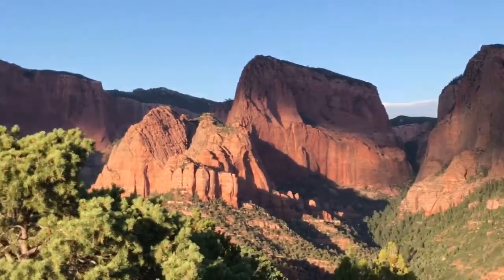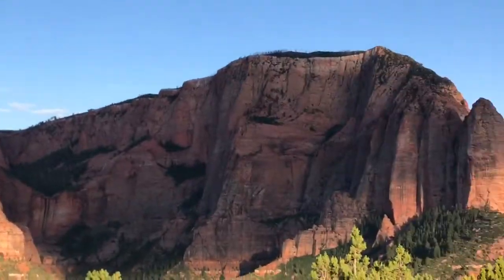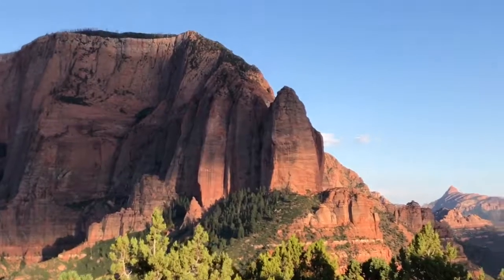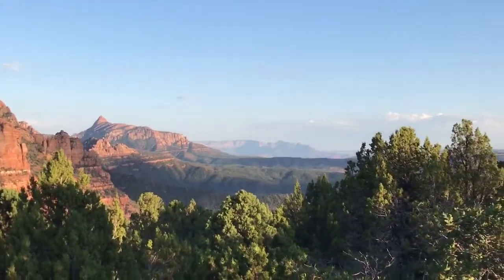So this place is really neat. It's breathtaking. The sun is really hitting it weird, man — half of it is in the sun and half of it isn't. It's crazy. But yeah, this is Kolob Canyon. It's awesome. Let's go.